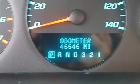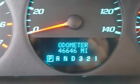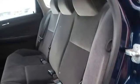Power windows, power door locks, keyless entry, cruise control, remote trunk release, vehicle anti-theft system, dual-zone AC, and rear defrost.